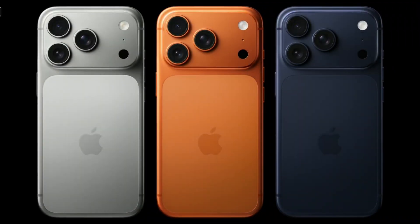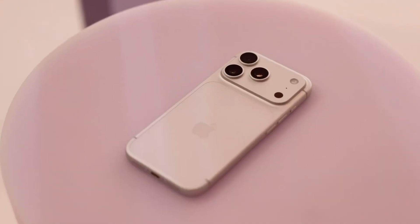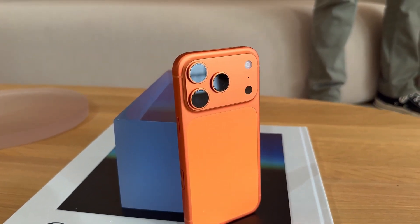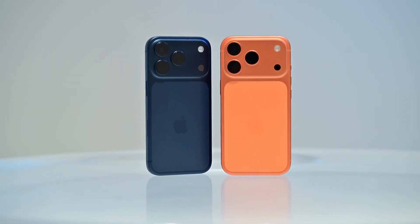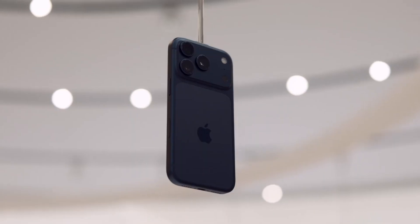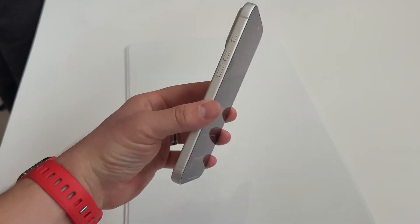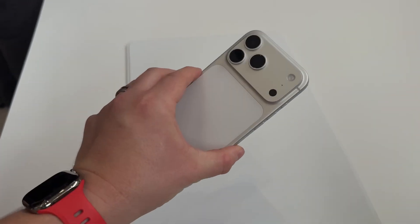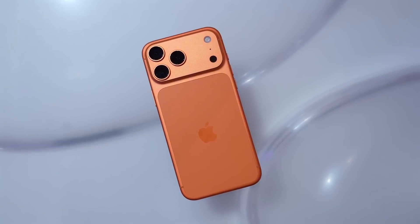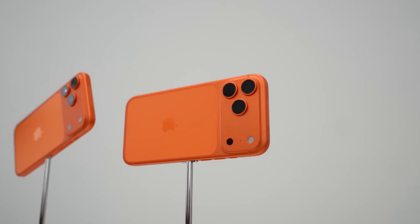From the outside, the iPhone 17 Pro screams futuristic. Gone is the chunky square camera bump, replaced by a sleek horizontal camera bar stretching across the back, giving the phone symmetry and an identity instantly recognizable. It feels bold yet unmistakably Apple. The materials are also changing — instead of titanium, which debuted on the iPhone 15 Pro, Apple is going for a unibody aluminum chassis with a glass cutout for wireless charging. This introduces a two-tone finish that feels modern, light, and more fashion-forward. Apple knows that the iPhone isn't just tech — it's a style symbol.